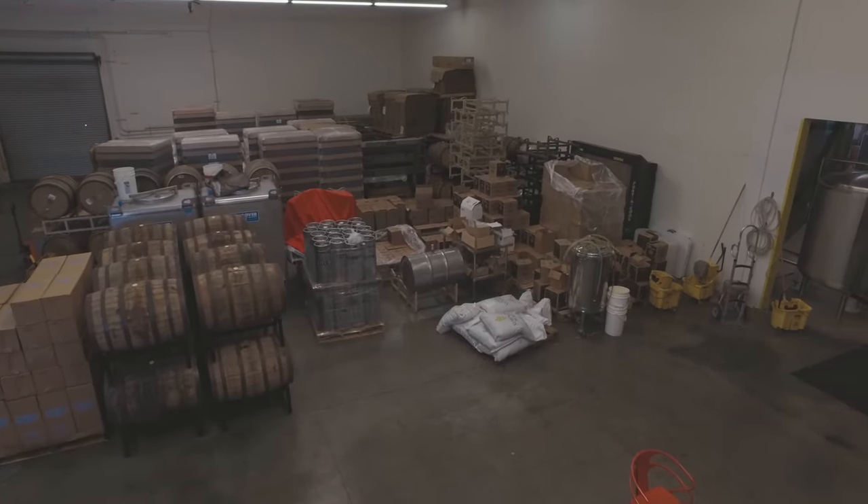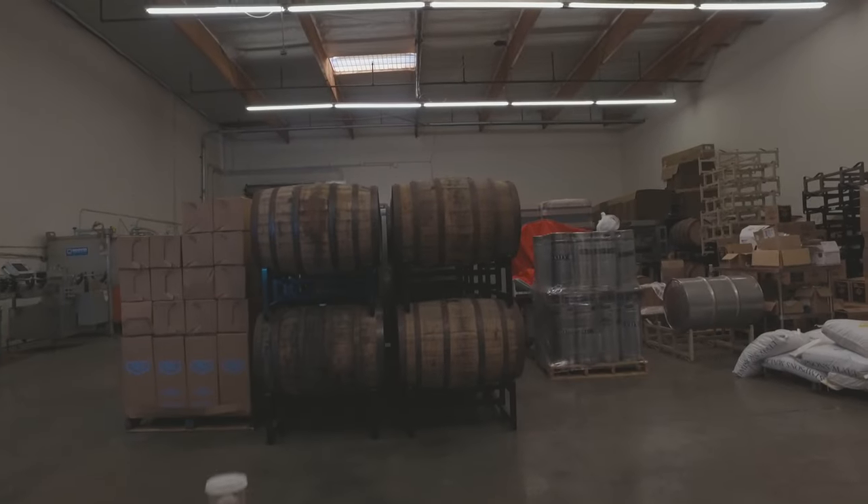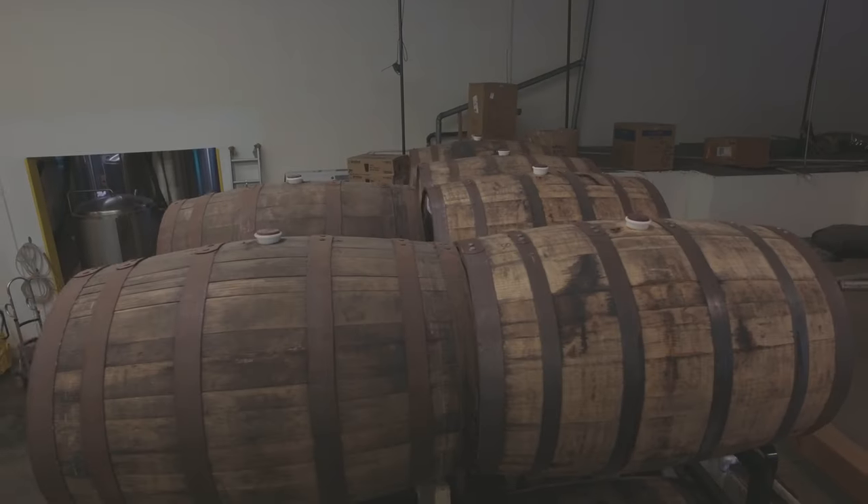Behind me you'll see phase three of Smog City's expansion. This will be production where we'll have additional fermenters, bright tanks, and bottling going on. This will allow our brewery to expand its capacity about three times.